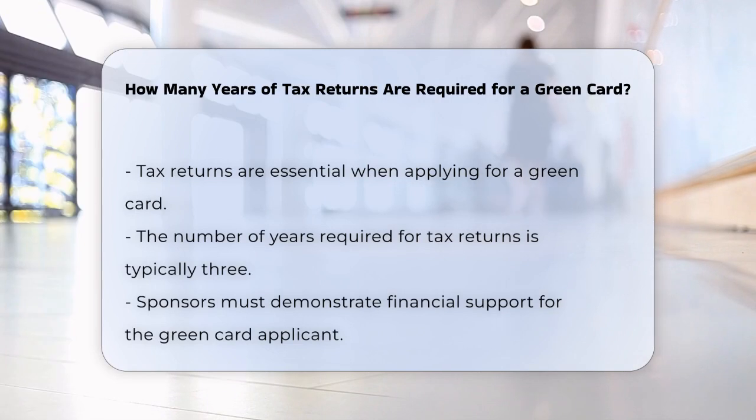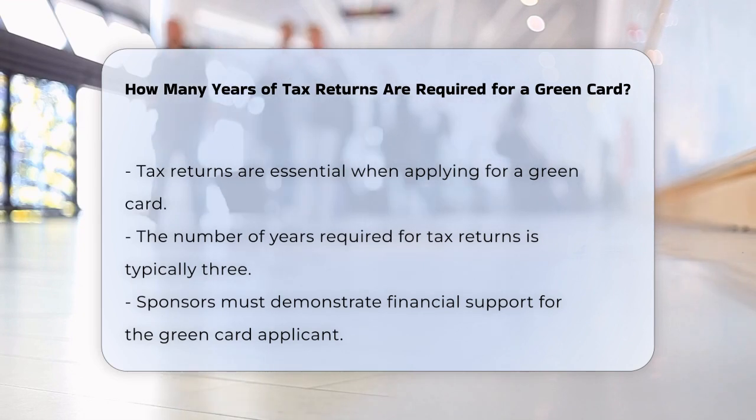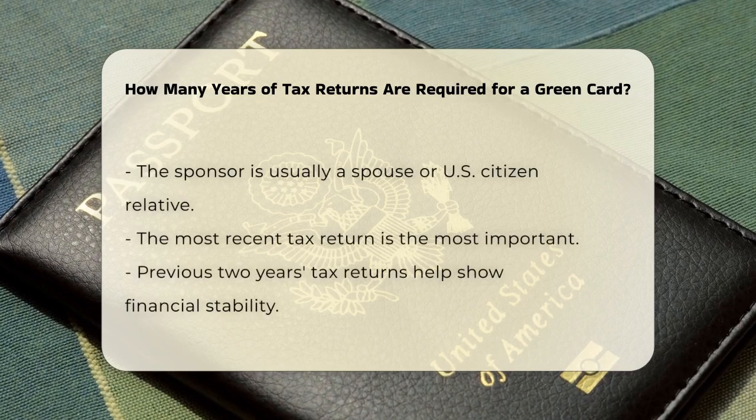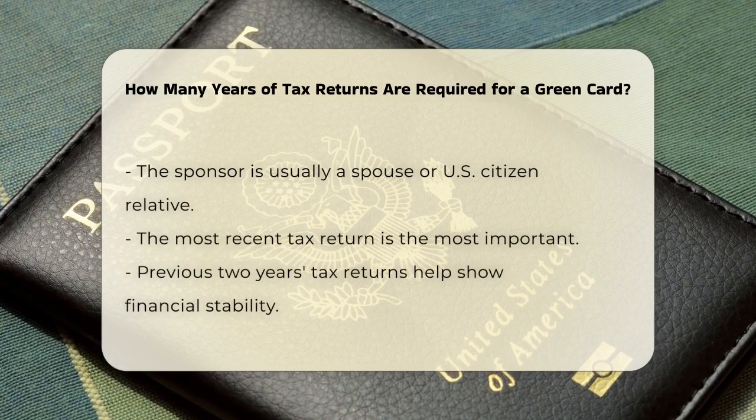When you're applying for a green card, especially through a family-based or marriage-based application, your sponsor needs to demonstrate that they can financially support you. This is where tax returns come into play. Your sponsor, typically your spouse or another U.S. citizen, will need to submit their federal income tax returns for the last three years.